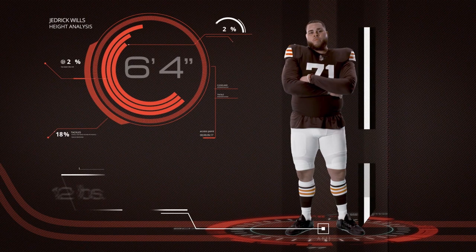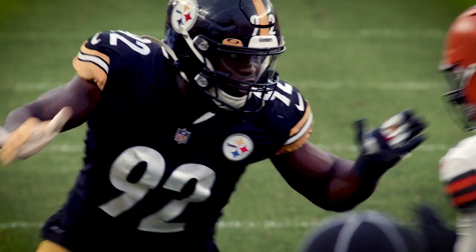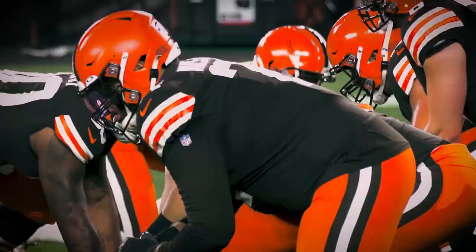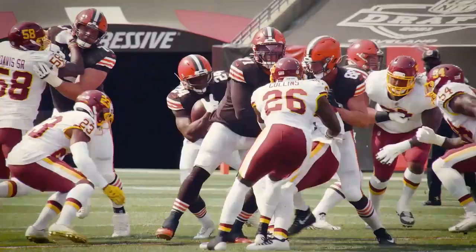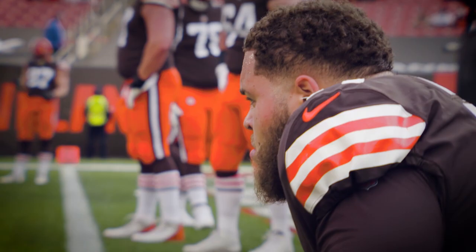At 6 foot 4 and just shy of 315 pounds, first round draft pick Jedrick Wills is stepping up in a big way at a key position along the Browns offensive line. His toughness and agility along with athleticism and impressive feet allow him to fend off some of the elite pass rushers in the game today.